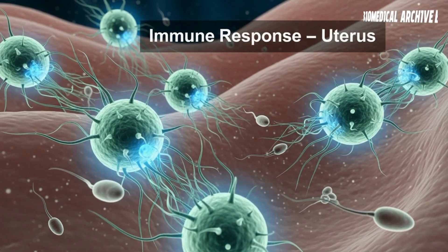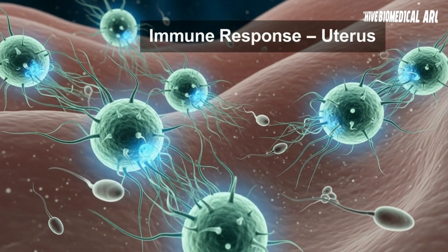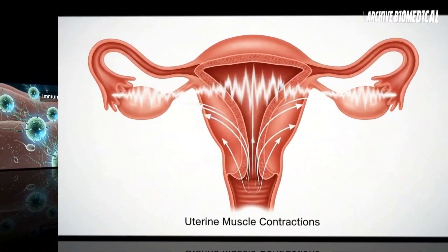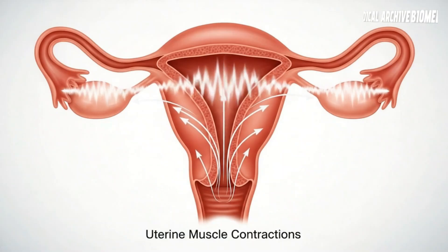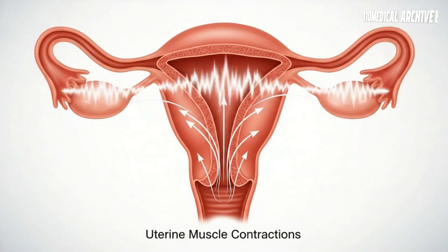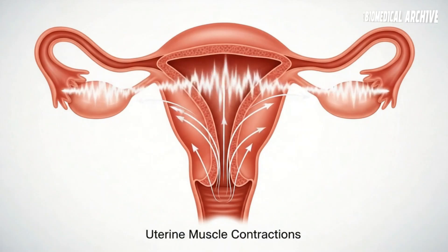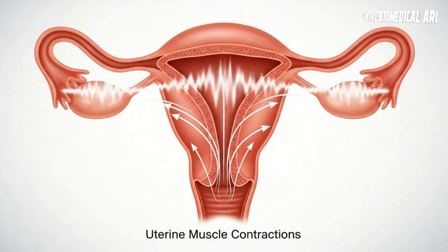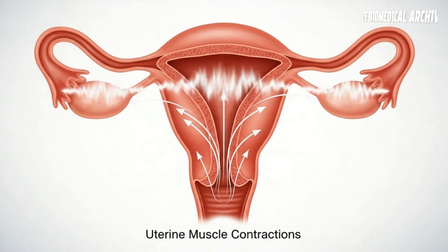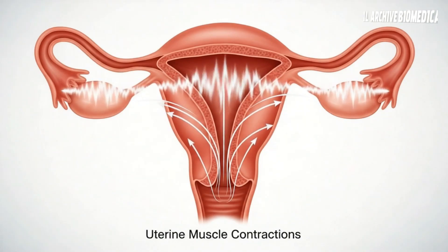The Fallopian Tubes: A Fierce Final Selection. After passing through the previous defenses, only a handful of sperm out of millions make it to the entrance of the fallopian tubes. These tubes are very narrow and act as a final filter. Those that do make it through must undergo one final process: capacitation. Capacitation is a kind of final mode that activates the sperm's ability to penetrate the egg, changing the sperm's surface and increasing their speed.